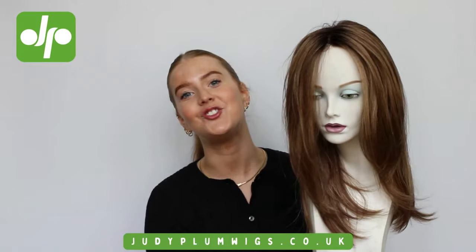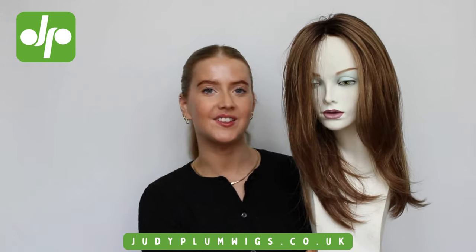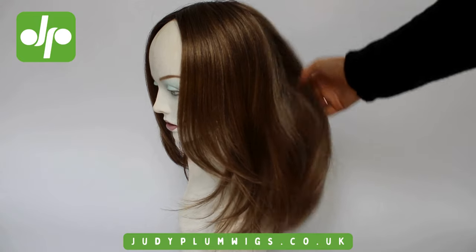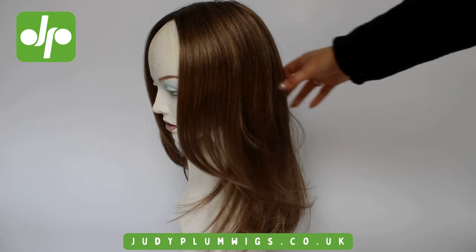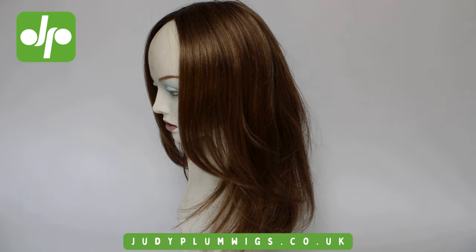So here we go — this is the gorgeous Signature Petite wig. As you can see she has a lovely bit of length to her, and those layers are just so soft and natural with such great movement to them. Hair-wise, we have got about 51cm of length overall and 30cm of length at the fringe. This piece is made from synthetic fibres and is styled with this beautiful long straight, blown-out look.